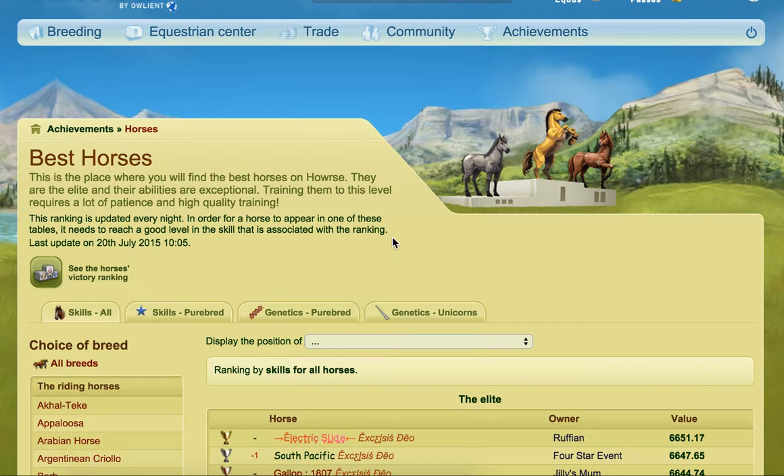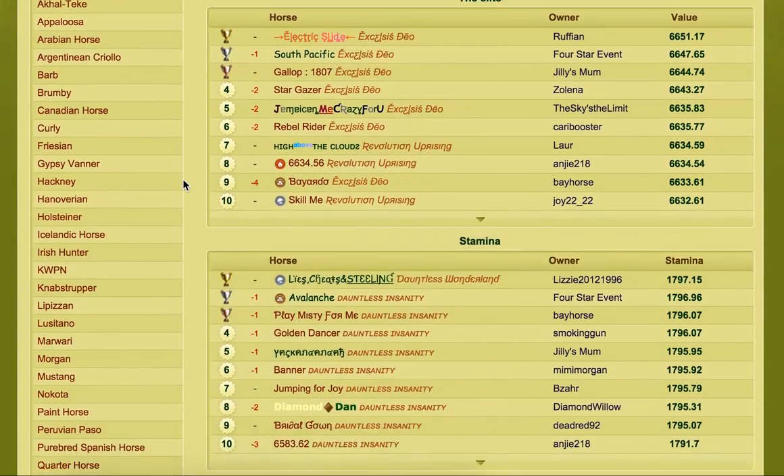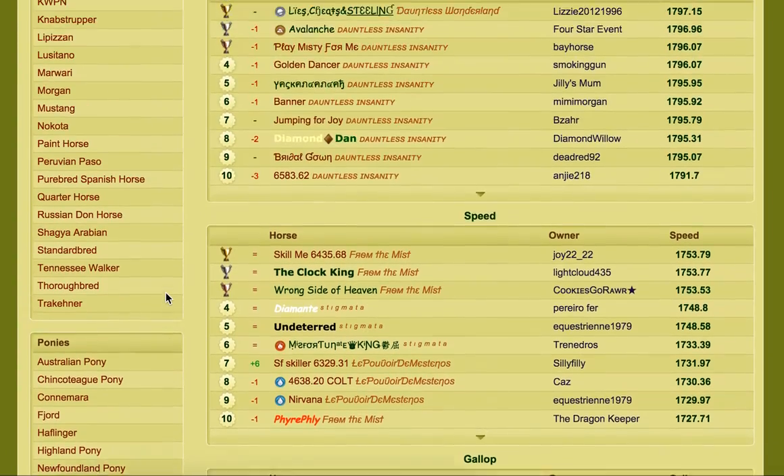I've gone on to International to do this because International has a huge range of horses in comparison to the likes of UK or some of the smaller servers. So right now, International has 33 horse breeds, 10 pony breeds, 2 draft, and donkeys as well. So those are all the different ranges of breeds at the moment.